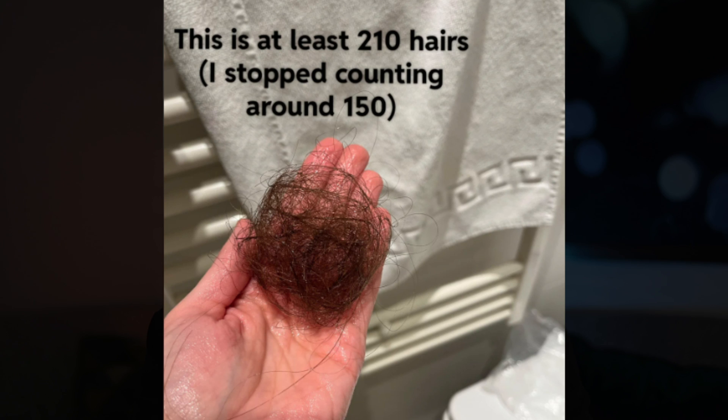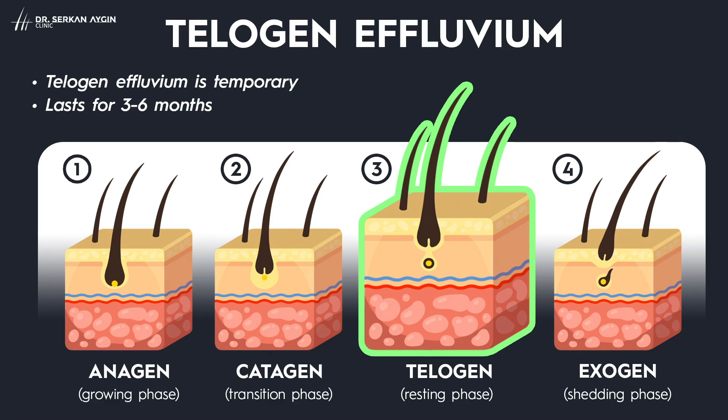This condition is known as telogen effluvium, where your hair will shed but also stall. About 10 to 15 percent of our hair follicles are in the telogen phase — the resting phase — at any time. Iron deficiency can push hair follicles into the telogen phase for longer. When this happens, hair follicles rest and hair falls out but doesn't grow back in, leading to noticeable hair thinning.